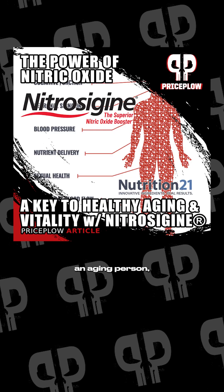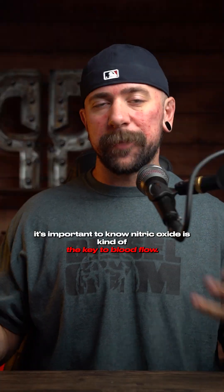You've heard of nitric oxide. It's on every pre-workout, pump, probably vitality, or even skincare products. But do you really know what nitric oxide is? Whether you're an athlete, an aging person, or just interested in fitness, it's important to know.